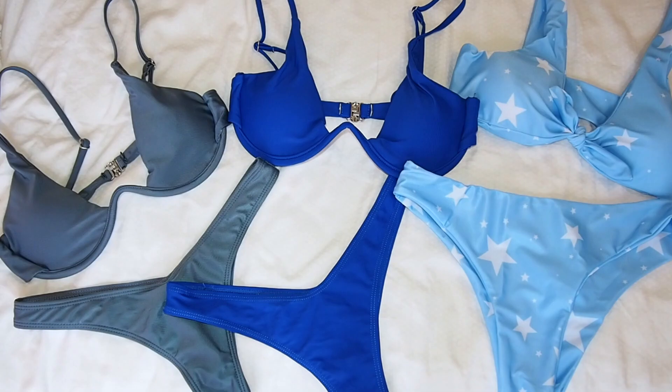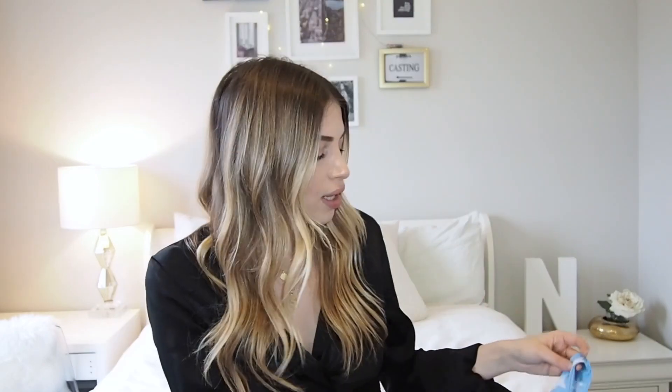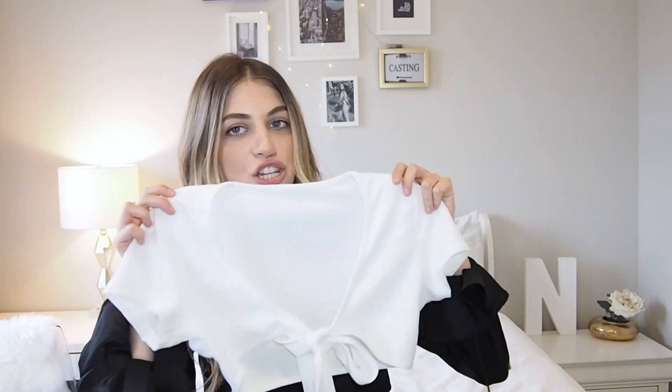I also picked up this cute star set from Zaful — light blue with white stars. It ties on and the bottoms are comfortable, not as cheeky. The material is great and they're pretty true to size; I'm a small everywhere else and smalls on Zaful fit me great. I also found a cute t-shirt style piece that ties at the front with a cool textured material — very Instagram-y and trendy. I'll be bringing all of these to Mexico.